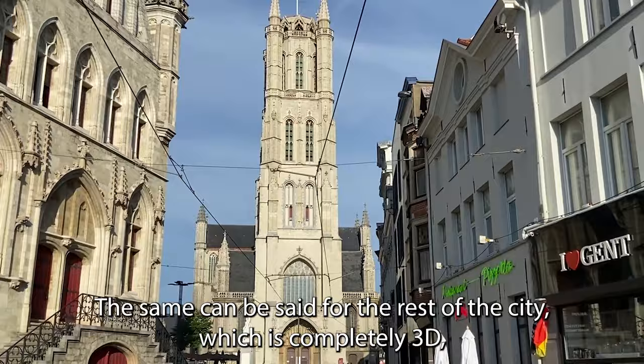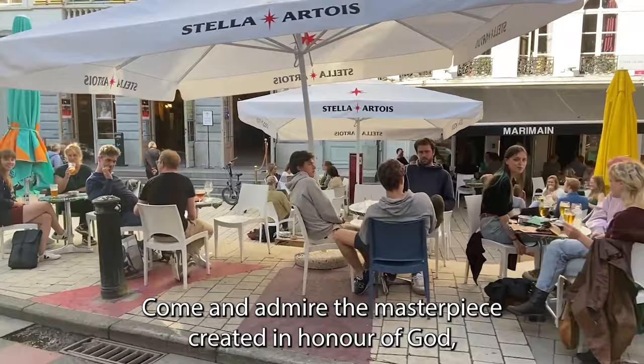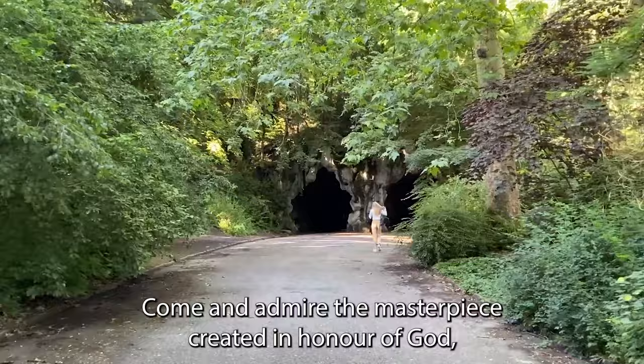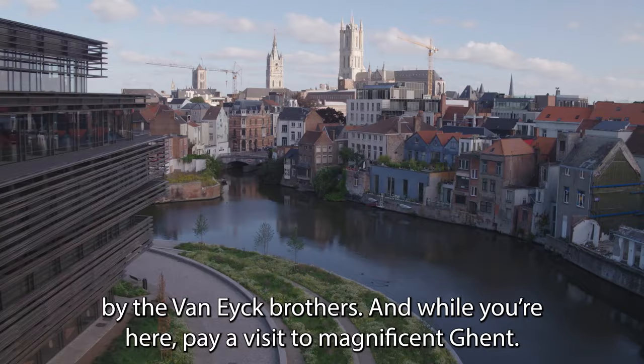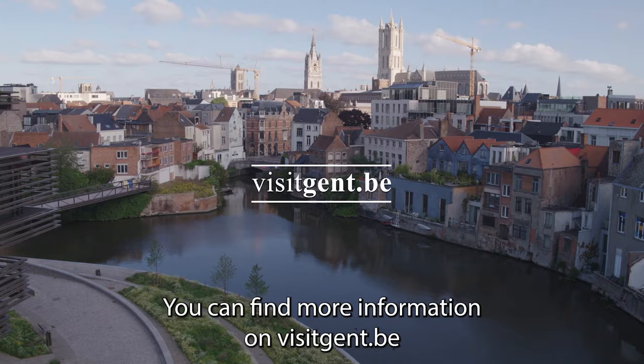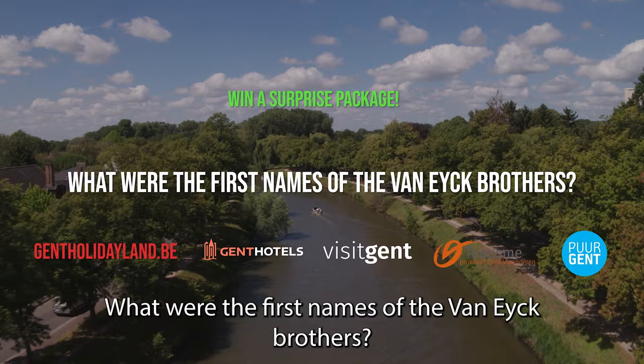The same can be said for the rest of the city, which is also completely 3D, even without the fancy AR or VR glasses or displays — ready to be visited in real life. Come and admire our masterpiece, given to us by God or the Van Eyck brothers. And while you are here, pay a visit to magnificent Ghent itself. You can find us at visitghent.be. And if you can answer the quiz question on the website — what were the first names of the Van Eyck brothers? — you can win a surprise package offered by the Ghent hoteliers. Do participate and enjoy your stay in Ghent. You are more than welcome.